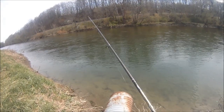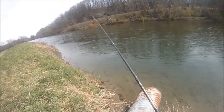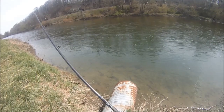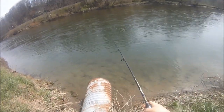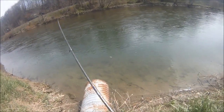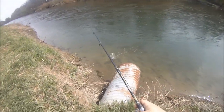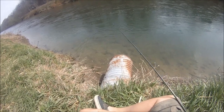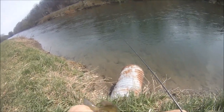I'm just switching back and forth between a tube jig and a mini Kitek. This guy and the last guy hit on the mini Kitek. Another little bass — that's cool. These guys bite so hard for their size, man. Up we go. Hopefully we'll get into some nicer ones later.